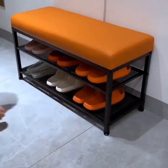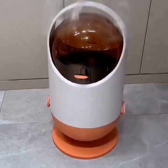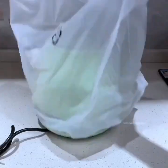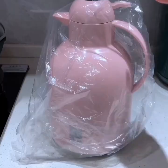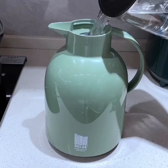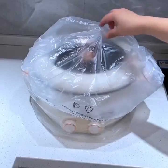Smart pet feeders are also becoming increasingly popular. These gadgets can be programmed to dispense food at specific times and can even be controlled via your smartphone. This can be a great option for pet owners who are frequently away from home.